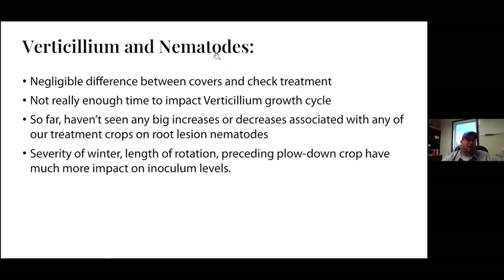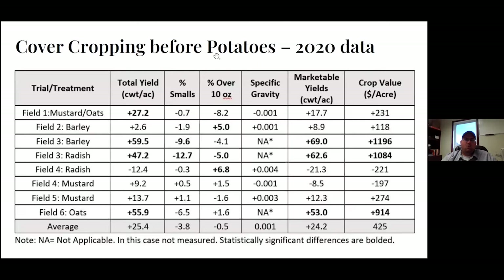For verticillium and nematodes, we haven't seen a big difference between covers and checks. We don't really think there's enough time to impact the verticillium cycle very much. On nematodes, sometimes some will increase and some will decrease — it seems to be very field-specific. The increase in nematodes is definitely more related to severity of the winter, length of rotation, and what was grown before.